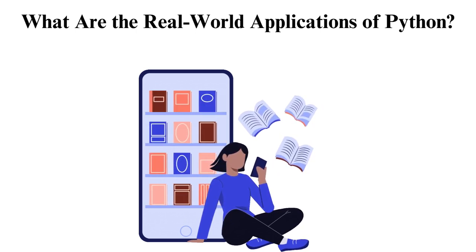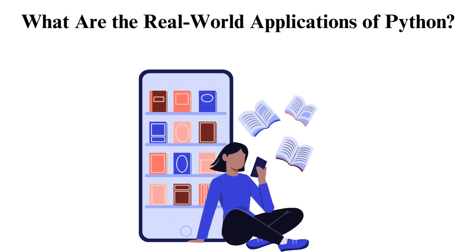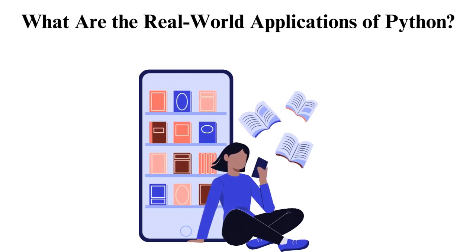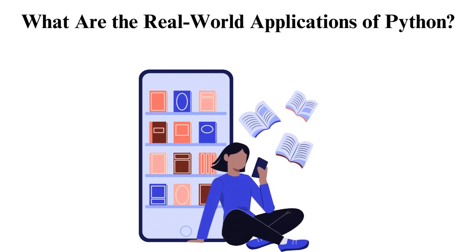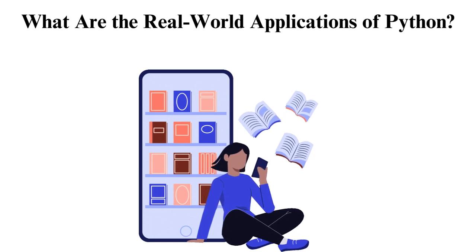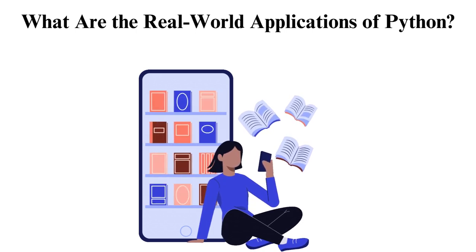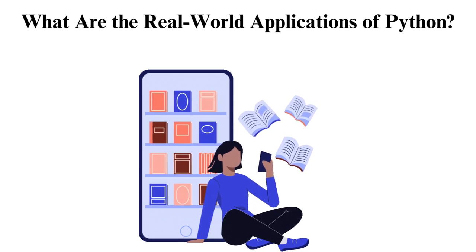Finance: in the money world, Python is a big deal. Banks use it for risk analysis, financial modeling, and stock price prediction. It has the libraries required for machine learning and data analysis. Automation: Python is the puppet master behind automation. From managing emails to handling boring stuff, Python's got your back. Internet of Things (IoT): these days, smart homes and gadgets talk to each other — that's IoT, and Python is the language making sure they understand each other.